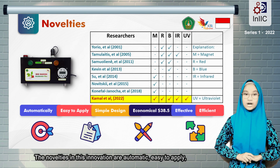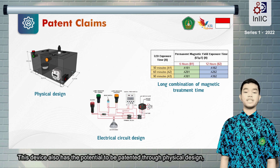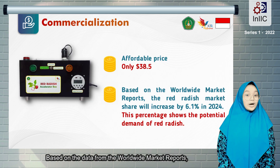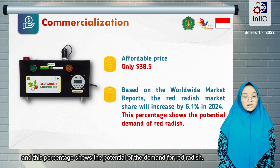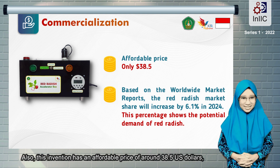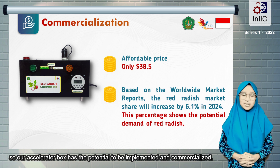The novelties in this innovation are: automatic, easy to apply, simple design, economical, effective, and efficient. This device has the potential to be patented through physical design, the combination of magnetic treatment time, and electrical circuit design. Based on data from worldwide market reports, the market share of red radish is expected to increase by 6.1% in 2024, showing the potential demand for red radish. Also, this invention has an affordable price of around 38.5 USD, so our Accelerator Box has the potential to be implemented and commercialized.